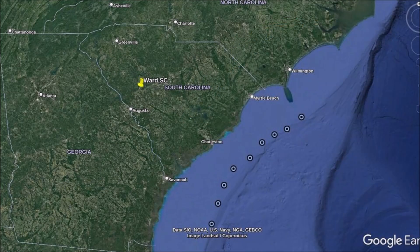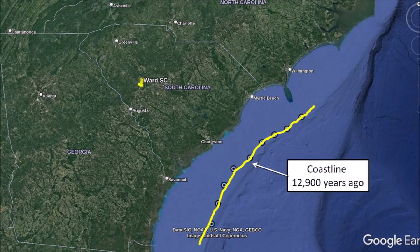With Google Earth, we can determine the depth of the ocean floor using the same technique that we used to determine the elevation of the ridge. This image shows some marks at points where the depth is 76 meters. Connecting the marks provides the location where the coastline would have been 12,900 years ago. Ward, South Carolina is 200 kilometers from the current coastline and 290 kilometers from the coastline of 12,900 years ago. The ridge where the Carolina Bays are found would have been 280 meters above sea level at that time, making it very difficult for the sea to have any influence in the formation of the Carolina Bays or the Nebraska Rainwater Basins, which are 1,800 kilometers away.